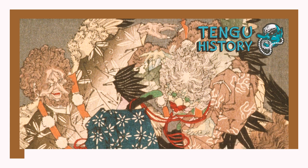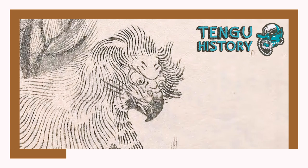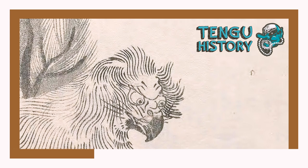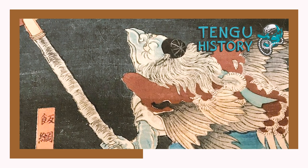Tengu are a type of yokai, which is a name describing supernatural beings in Japanese folklore. Their name and appearance is thought to be originally borrowed from the tiangou, a dog-like demon with a sharp beak and upright posture in Chinese folklore. The first written mention of tengu in 720 depicted it as a heavenly dog or shooting star that preceded military uprising.